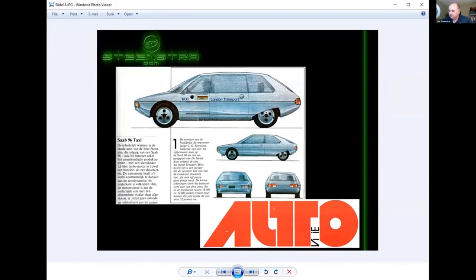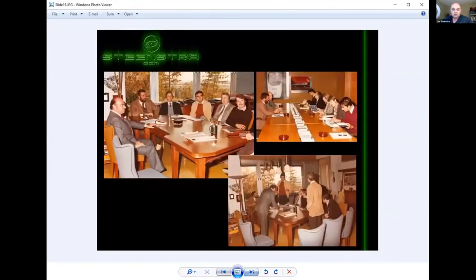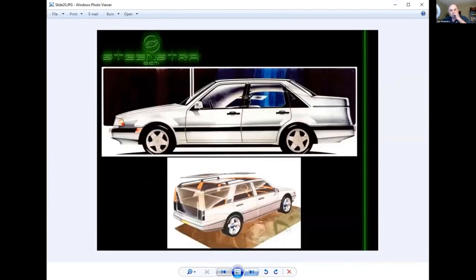I decided to draw in cars and made an illustration for a design competition in a Dutch car magazine — a successor to the Saab 92. This won the competition, and the main prize was to go to Italy and meet Nuccio Bertone, among others. Nuccio Bertone looked at my work and recommended me to go to the Royal College of Art. After finishing my studies in graphic design, I went to the Royal College of Art in England and really got a hold of what car design was really about.